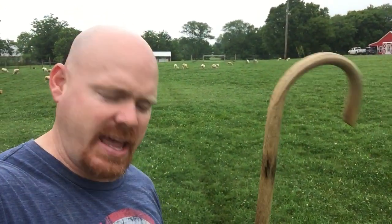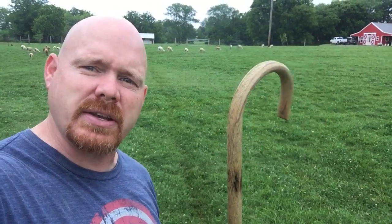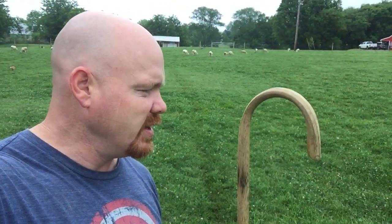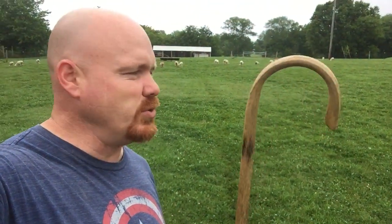But anyway, we're at that part of Psalm 23 where 'thy rod and thy staff, they comfort me.' And this right here, this is the first staff that my wife and my daughters bought for me as a gift many years ago — a gift for me being a new shepherd.